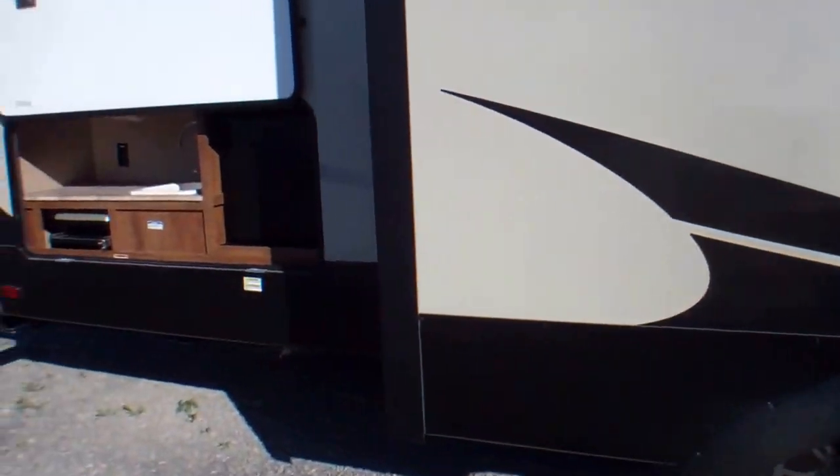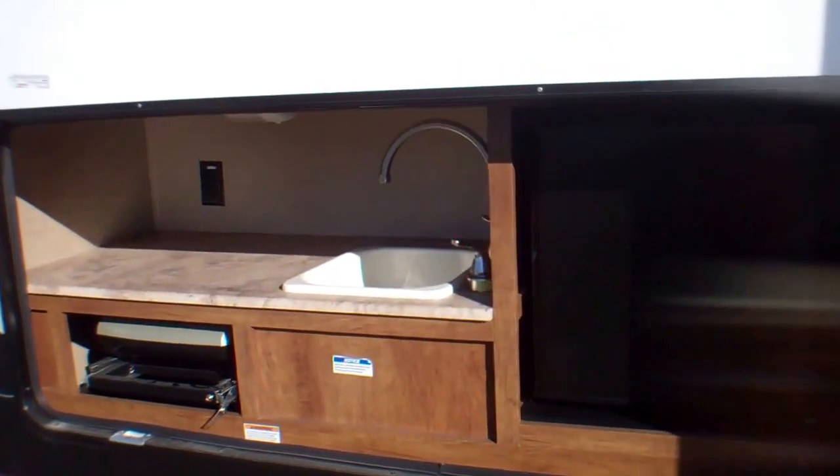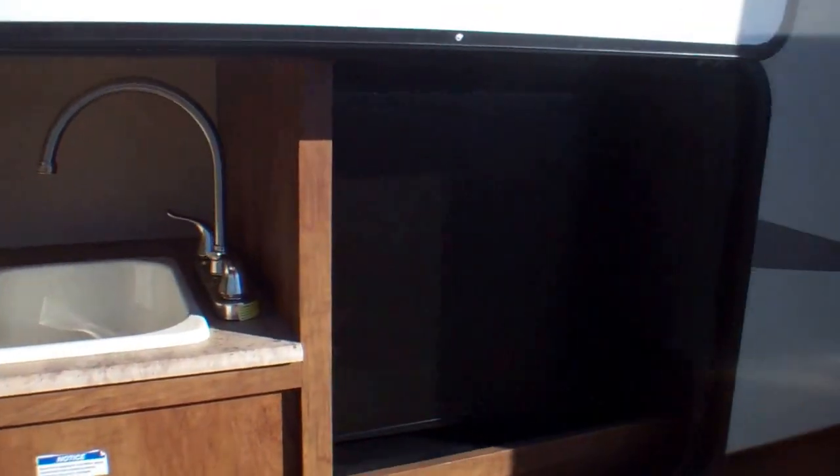At the back of the trailer here we have the outdoor kitchen with the grill, hot and cold water with a big sink. And we have the fridge.